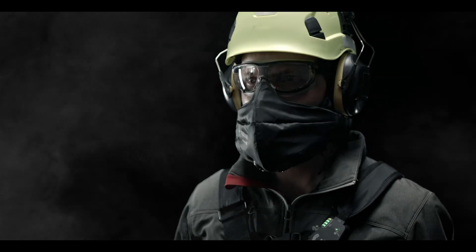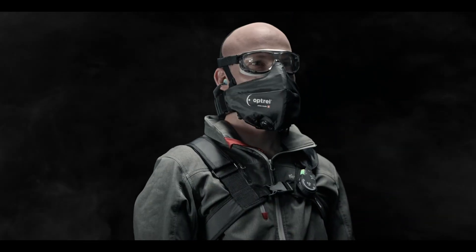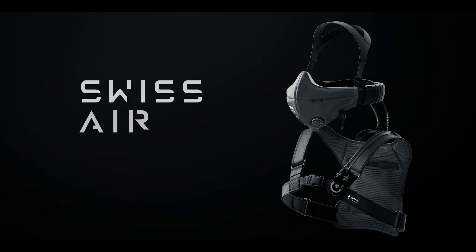And best of all, Swiss Air is compatible with any form of helmet, visor, or hearing protection and is still there when you take them off. Protect yourself and your team. Swiss Air — safety never felt so comfortable.